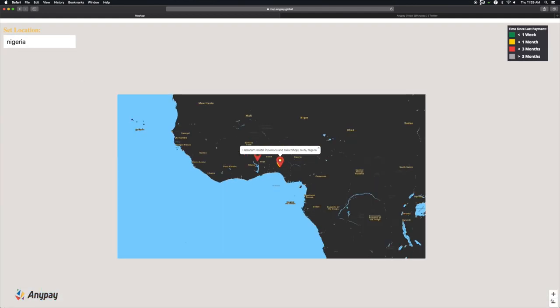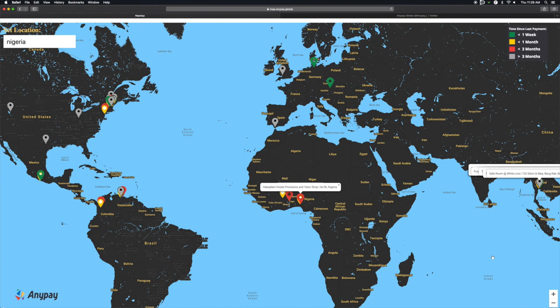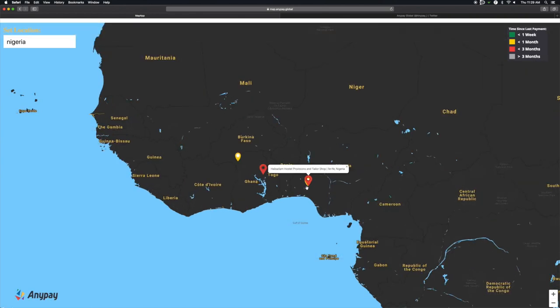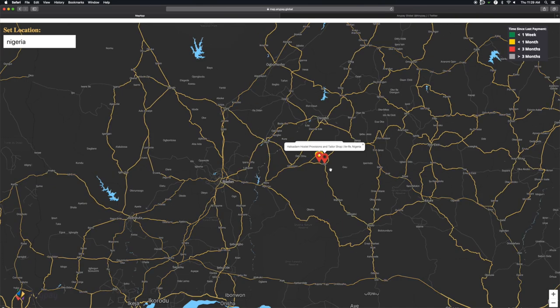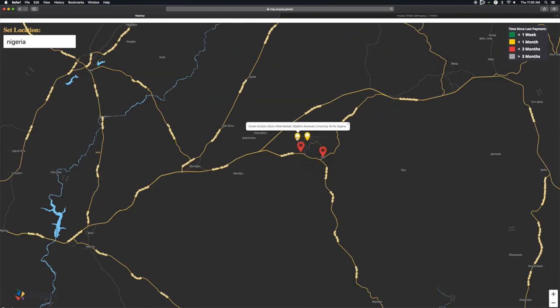I wanted to let you guys know that this map exists and any verified merchant using AnyPay appears on this map. The basic idea is most maps don't tell you who's active or not — you go to a map and you're like, are they even really going to take crypto? At the red places, it's becoming a little less likely. But these yellow spots, well, they've taken a payment in the last couple of weeks, so pretty good chance they'll be able to do it — like this laptop store and Gmart grocery store.